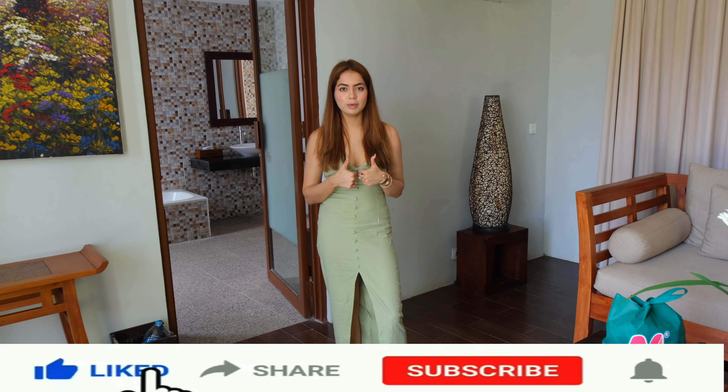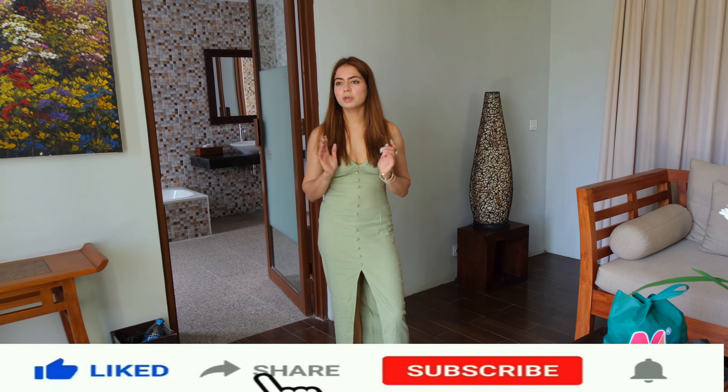If you ask me, you should definitely come here. If you like this video please subscribe to the channel, give this video a thumbs up, and do comment if you liked this room tour. Please tell us how did you like the room?